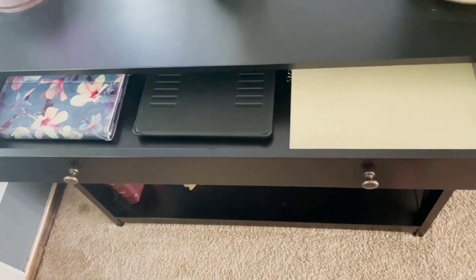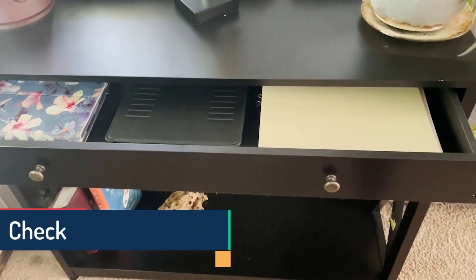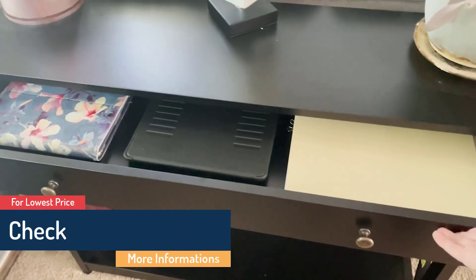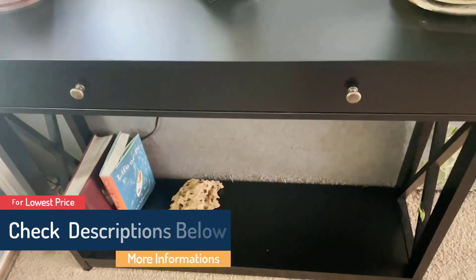What we like: available in multiple colors and sizes, easy to clean, versatile design, and sides boast an X-design. What we don't like: included hardware might be flimsy, and the assembly might be complicated.